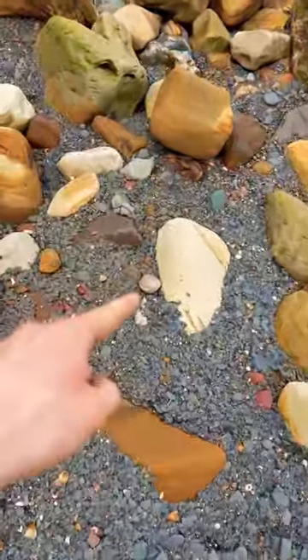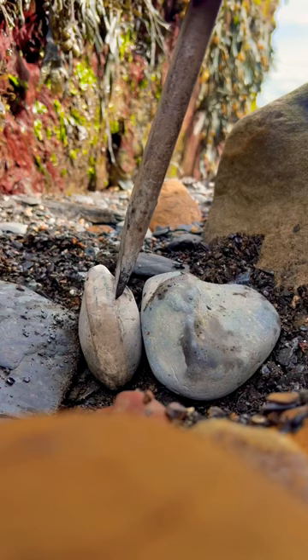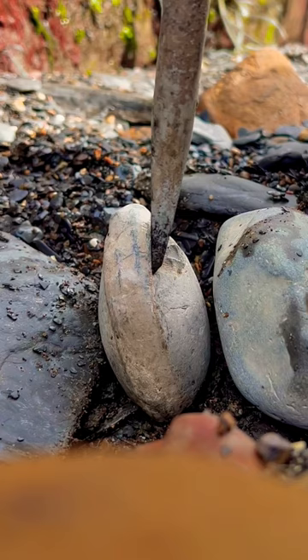We found this fossil just sat amongst some shingle. It's a 185 million year old ammonite fossil from the Jurassic. Without further ado, we started opening it up.